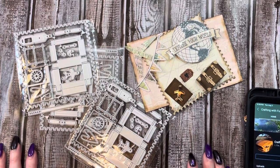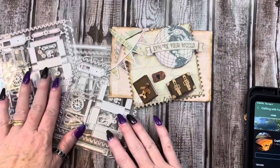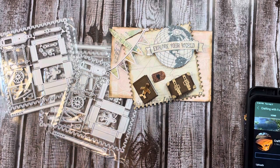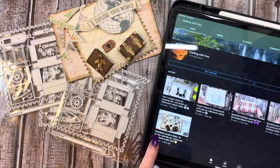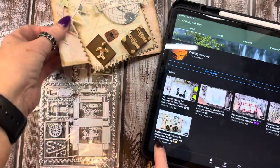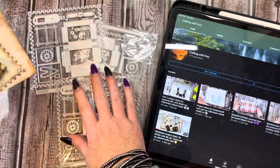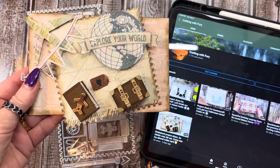Hey everybody, this is Diane with Crafting with Fury. Hope each and every one of you are safe and healthy no matter where you are. I am so excited about the video that I did — this project share of a die set from Globeland — and they actually sent me some extras to give away, so thank you so much for doing that.